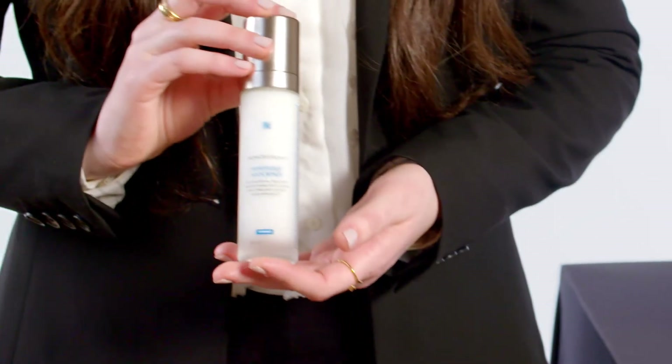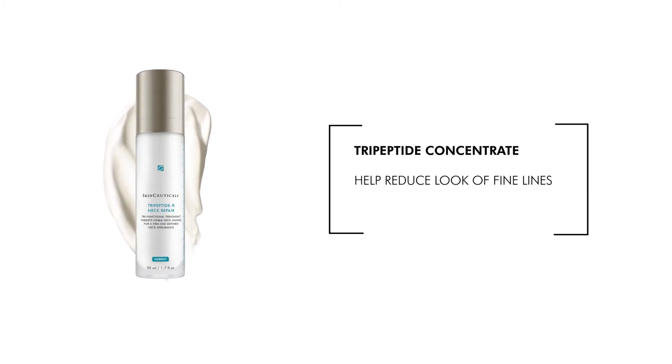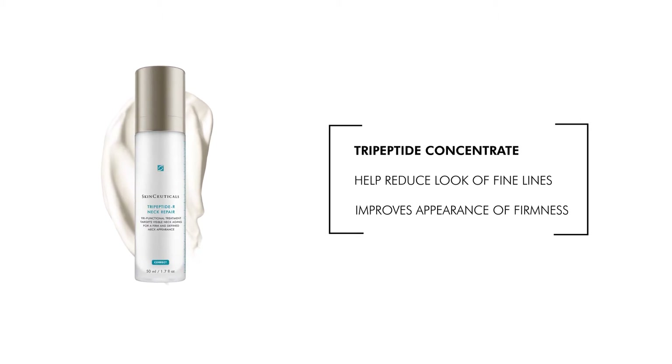Tripeptide R Neck Repair contains Tripeptide Concentrate, a blend of powerful peptides that help reduce the look of fine lines and improve the appearance of firmness.